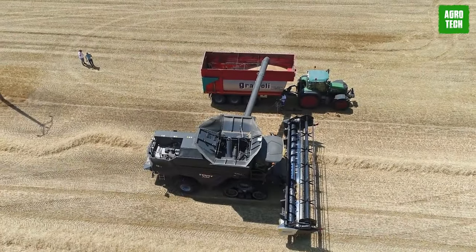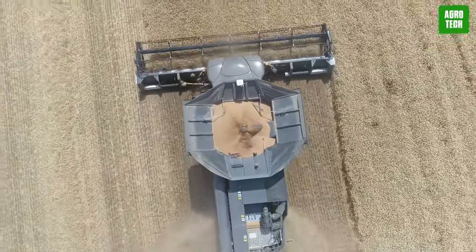From work height adjustment to real speed, it handles it all automatically, leaving you free to focus on the harvest.